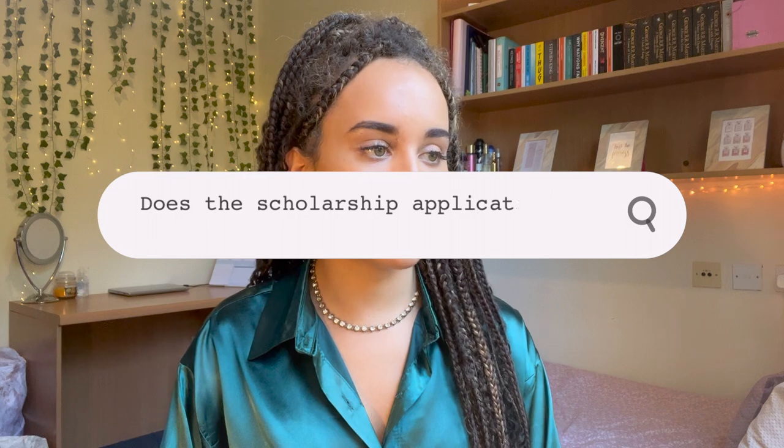The second question: does the application require research? I'd say no, it doesn't. You shouldn't research the scholarship specifically because, as you can gather from the gist of the video, it's about you and your personal story.